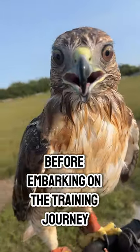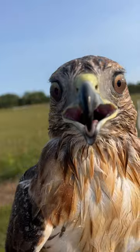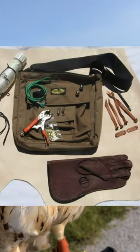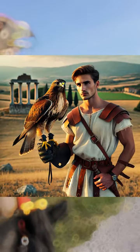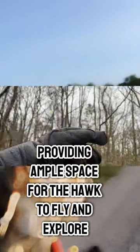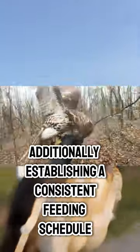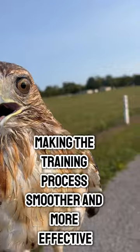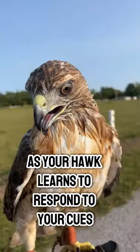Before embarking on the training journey with your red-tailed hawk, it's crucial to gather essential equipment like gloves, leashes, and perches to ensure safety and comfort. Creating a safe and suitable training environment is equally important, providing ample space for the hawk to fly and explore. Additionally, establishing a consistent feeding schedule will help build trust and motivation, making the training process smoother and more effective as your hawk learns to respond to your cues.